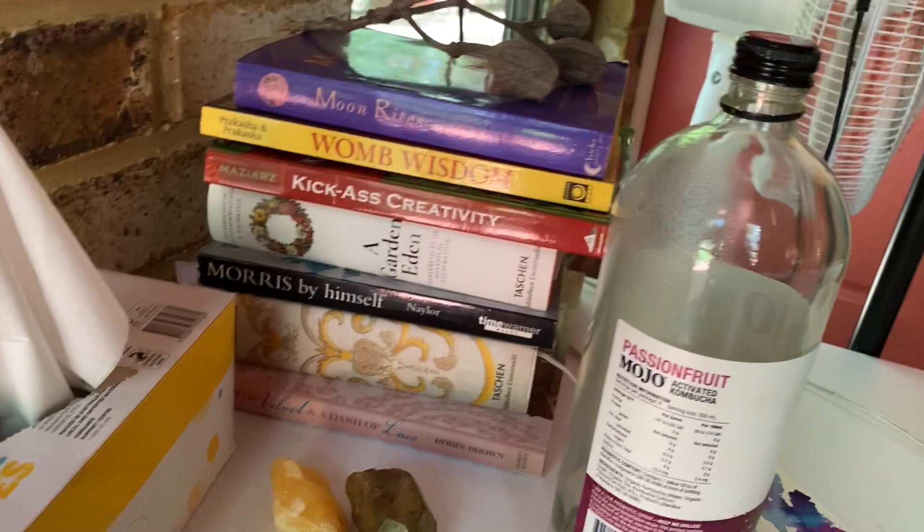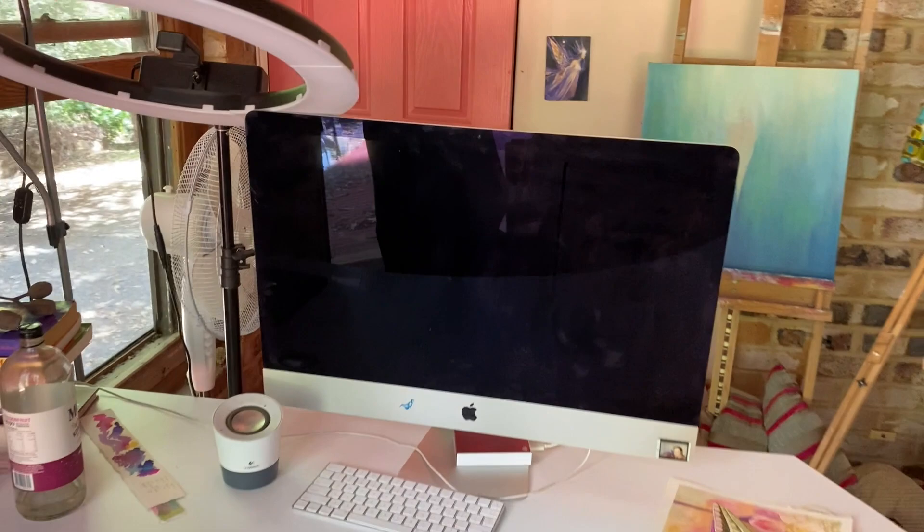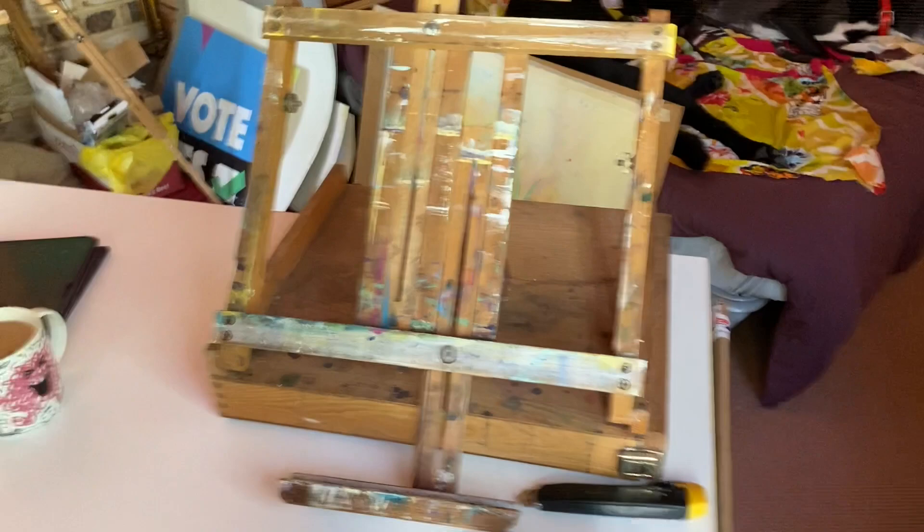— books on creativity and Moon Writes, just some good stuff. And my beautiful big-screen iMac — I'm so excited about that. This is my easel that I paint on, and a couple of artworks.